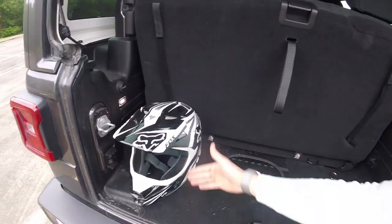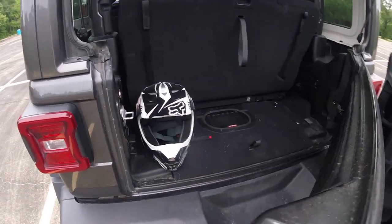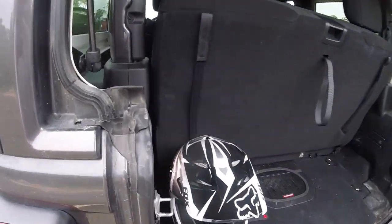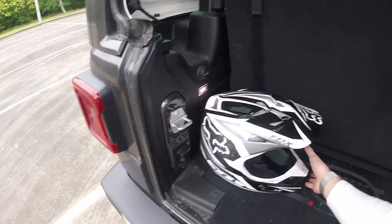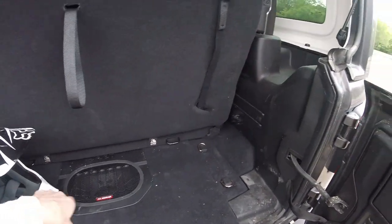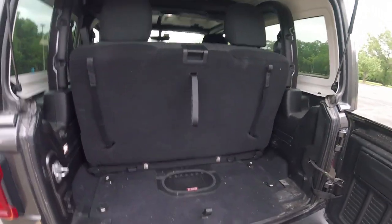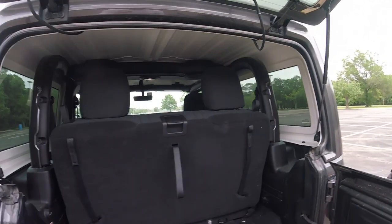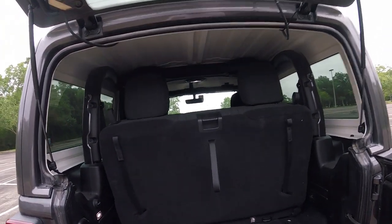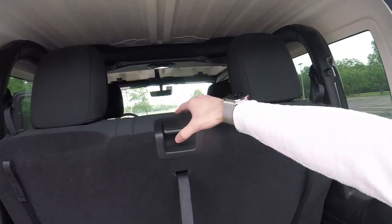If you orient the helmet lengthwise front to back it would be kind of in the way and the door won't really close on it. But as far as overall space, you could easily fit two dirt bike helmets or motorcycle helmets back here. There's a decent amount of space for your everyday stuff - you just have to get a little creative with how you load things.